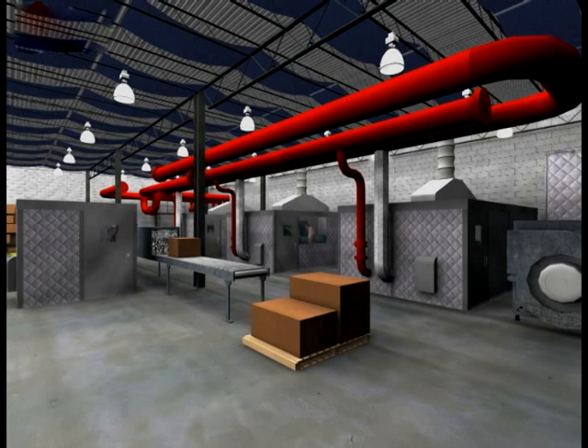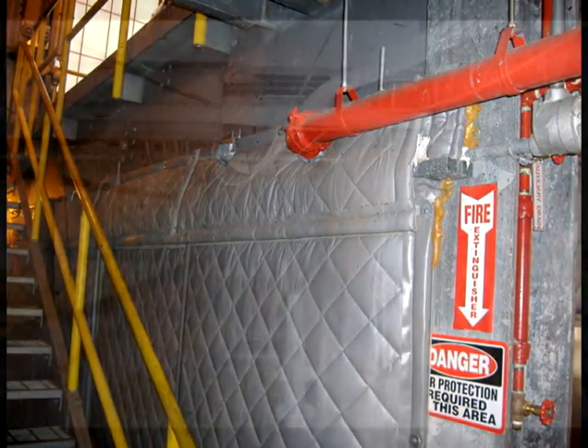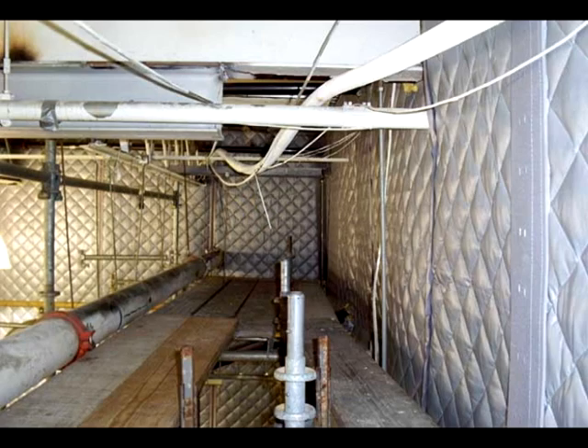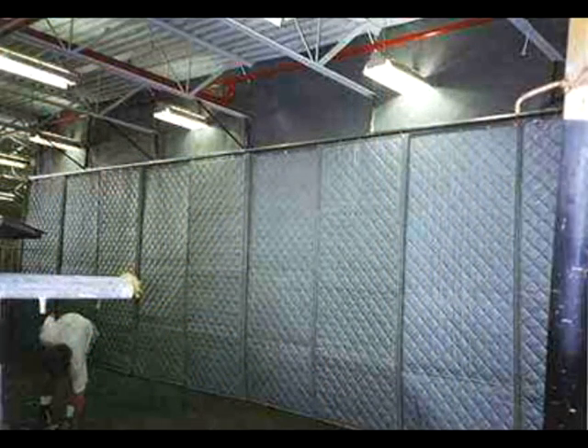Similar to the blanket enclosure is the acoustical blanket. Usually used to create temporary walls, these blankets can absorb sound, block sound, or both. They can be hung from the ceiling, framed in portable rolling screens, or attached to existing walls.